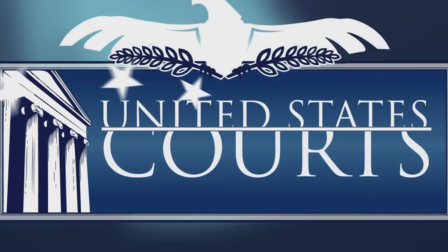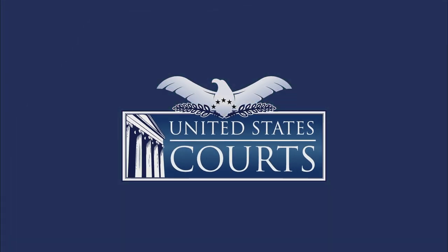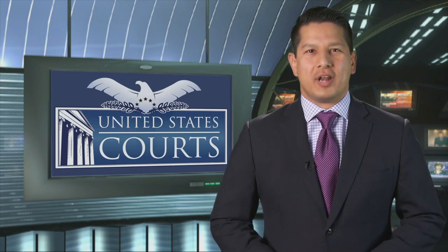The following program was produced by the United States Courts. Hello, I'm Javier Hernandez with the United States Courts. When Philadelphia's Third Circuit Court of Appeals began to run out of room for its judges, the court came up with a unique plan to add space while avoiding additional costs.